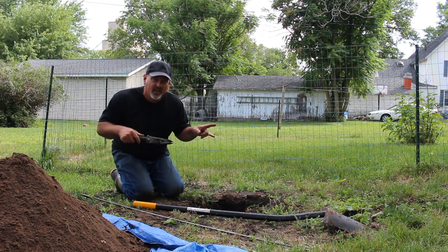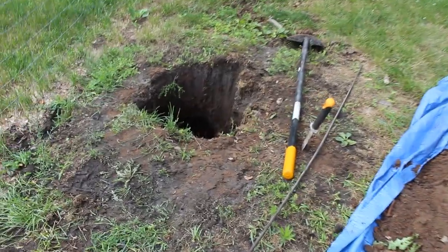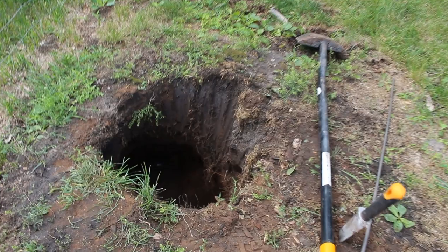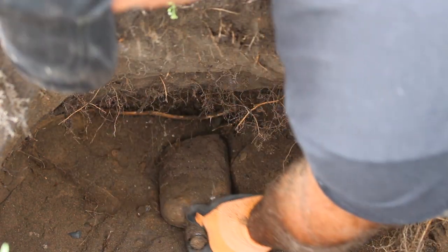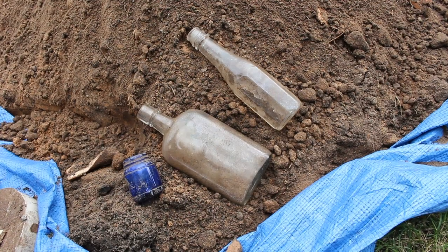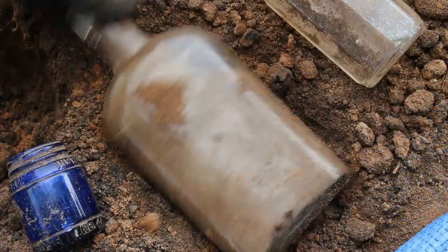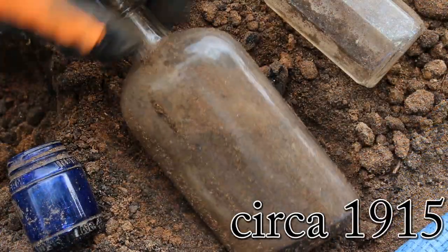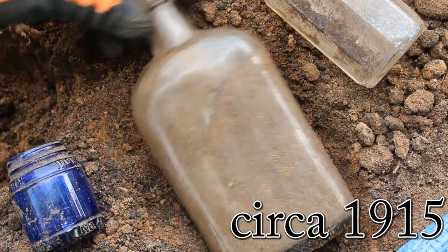I think I see a cork top flask in there. Let's look. Yep, it's a slick machine-made whiskey — so not that great, not that old — but I think I can still put a paper label on it and restore it to what it looked like originally. All right, let's keep digging.